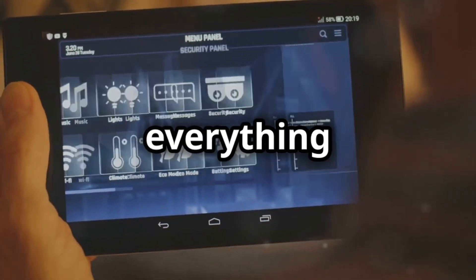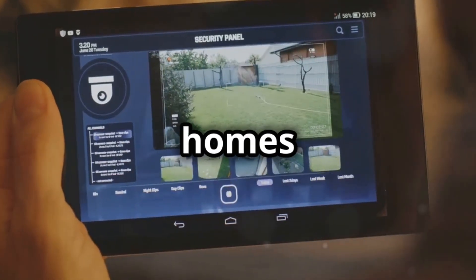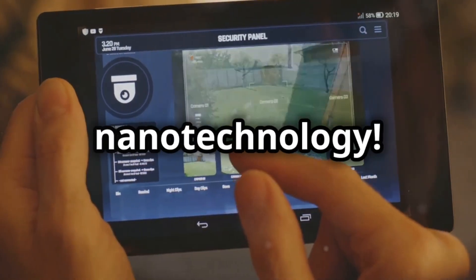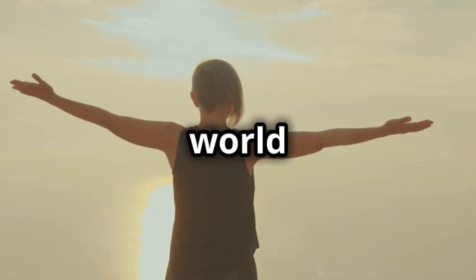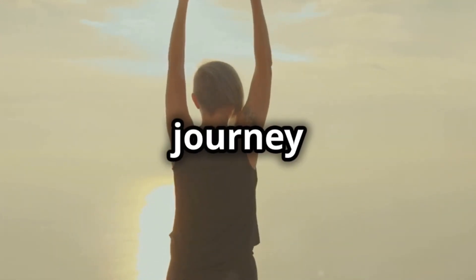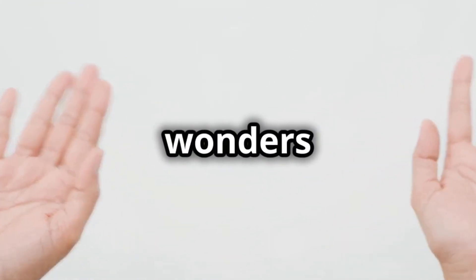Imagine a world where everything is interconnected and optimized for efficiency, from smart homes to intelligent transportation systems. That's the power of nanotechnology. So keep your eyes on the horizon and stay curious, because the world of nanotechnology is just getting started. Thanks for being a part of this journey with us. Until next time, stay curious and keep exploring the wonders of science.